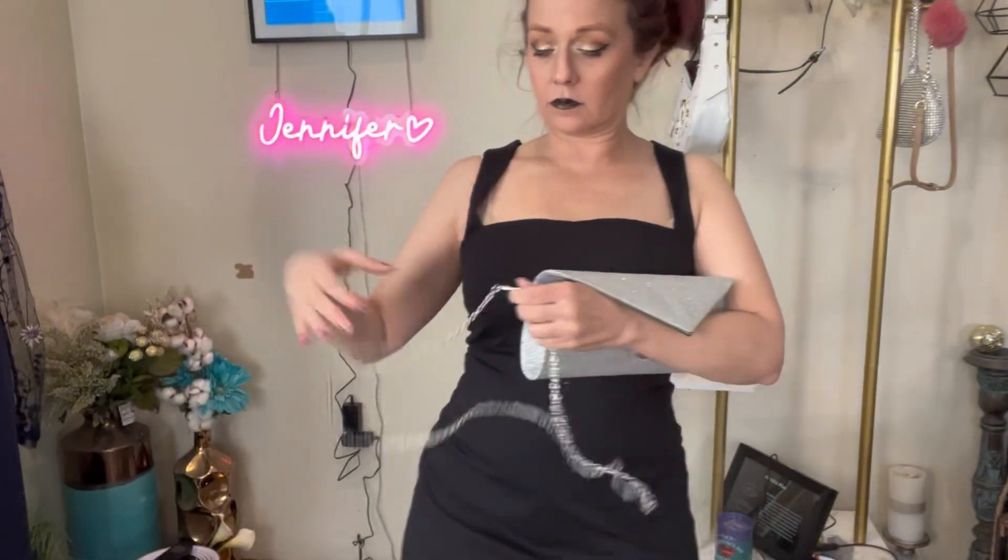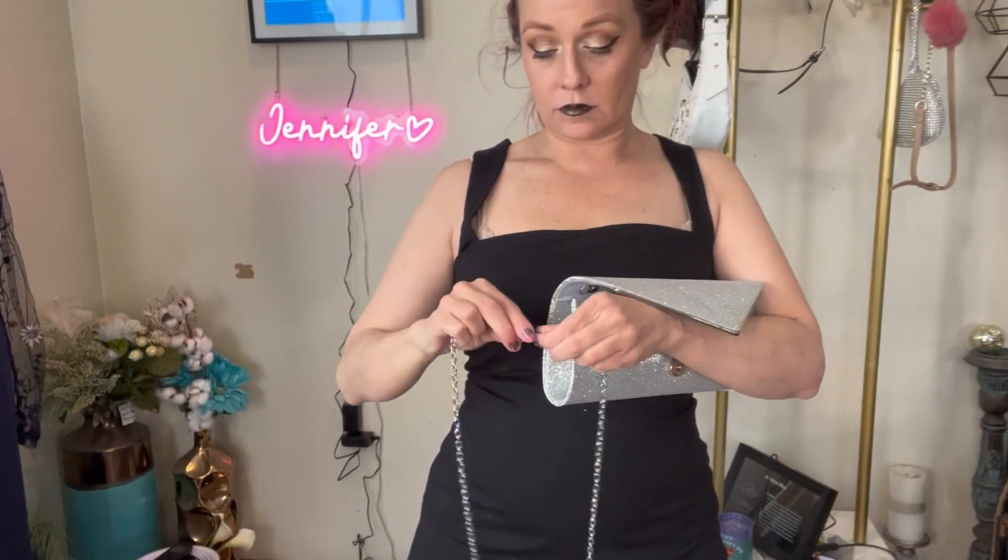Now if you're looking for the perfect accessories to elevate your evening look, you found the right thing. Stay tuned because this set comes with four stunning pieces.